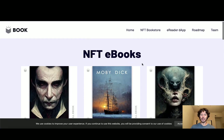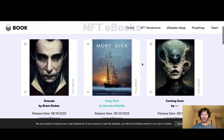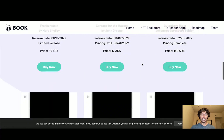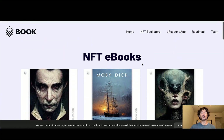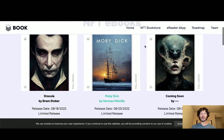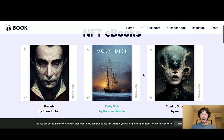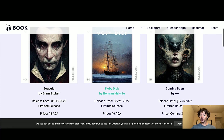Jumping into the NFT bookstore, we're going to go over the releases that have already happened and the ones coming up. The three we've got to date: Dracula, Moby Dick, and Frankenstein — all of these are sold out. I know you think you can buy now, but I already tried — you can't. It's probably why the secondary sales are absolutely popping off. The next one coming up is on August 31st — that's Wednesday — and we already know that is War of the Worlds.